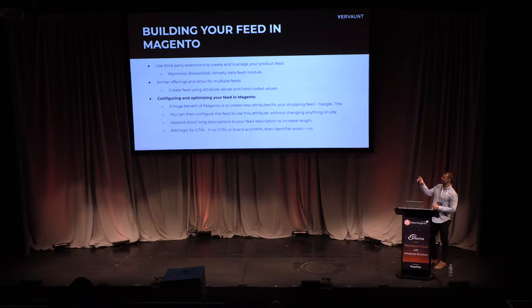One big benefit of using feed tools like Wiremind is that you can add logic for GTIN. About eight out of ten advertisers have an issue with GTIN, which is a required attribute in the feed, and a lot of advertisers don't have this data. Within these modules you can apply logic: if you don't have the GTIN, use the brand and MPN (model part number). If you don't have those either, add an attribute where 'identifier exists' equals 'no', and that will resolve all your GTIN issues.